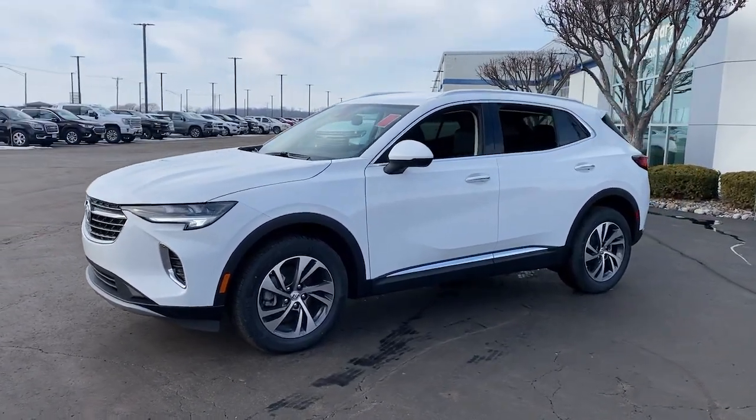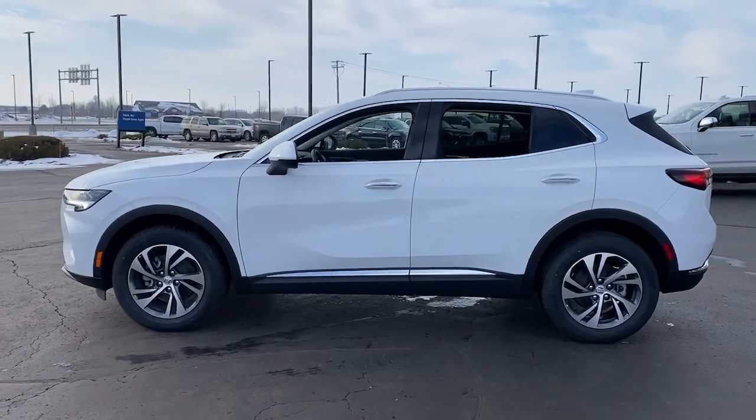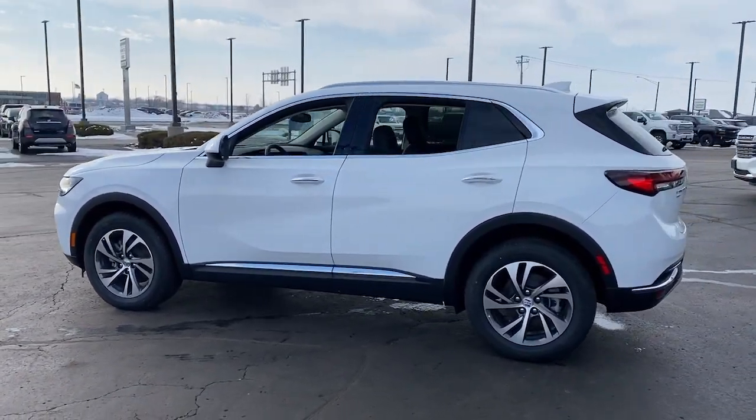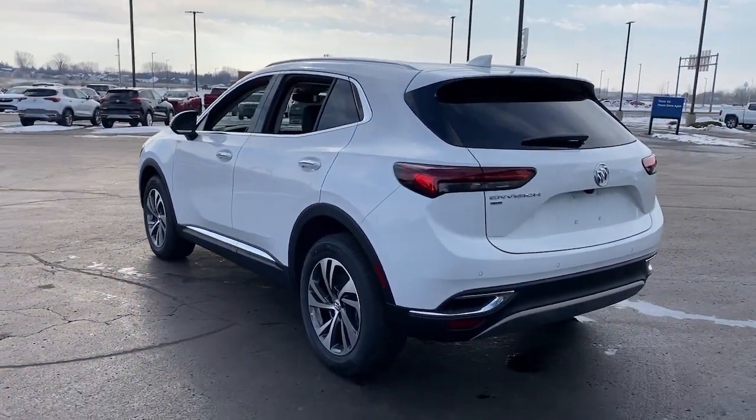Get a feel for the 2023 Buick Envision. Explore your world in confidence, style and luxurious comfort. Get into the Envision and see how relaxing driving can be.